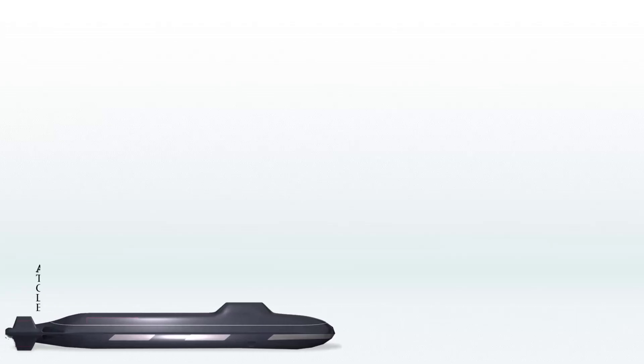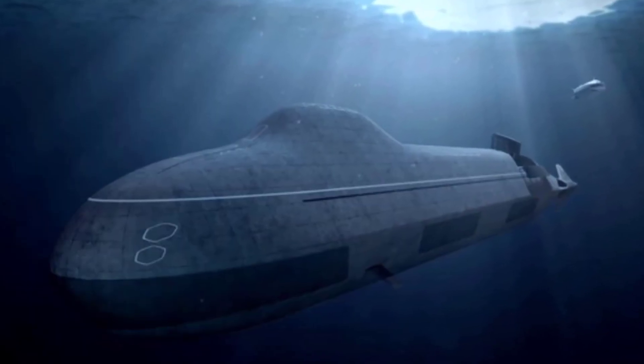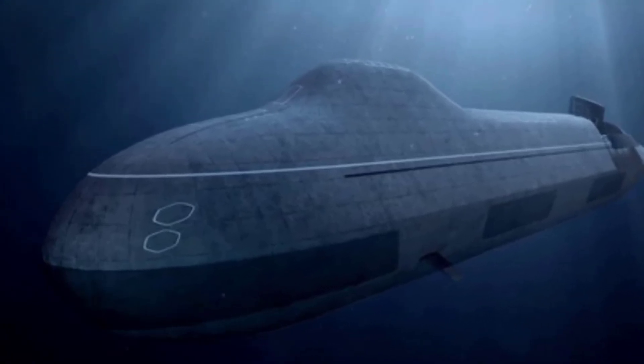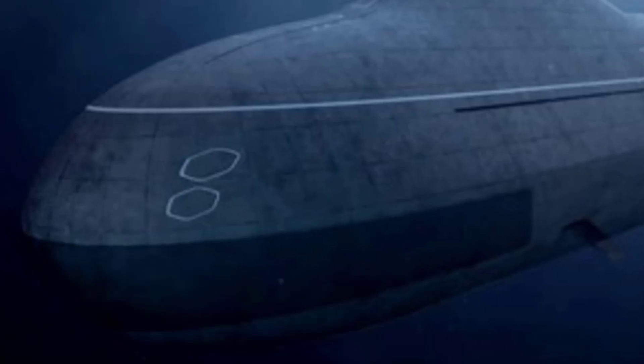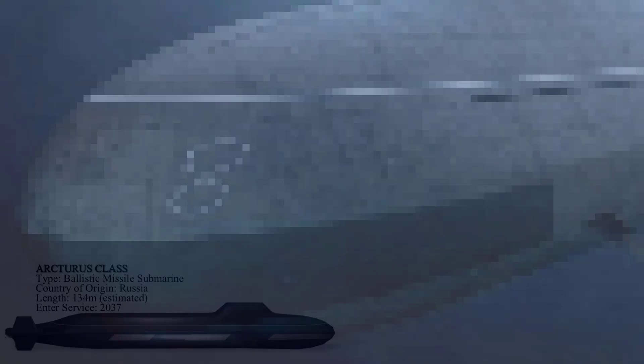The Arcturus-class is a planned successor to the Russian Borei-class of ballistic missile submarines, with its development announced in 2022 by the Rubin Design Bureau. This new class will feature 12 missile tubes and will be equipped to carry the Surrogate-5 AUV, an anti-submarine warfare drone. The Arcturus-class is anticipated to begin service starting in 2037.